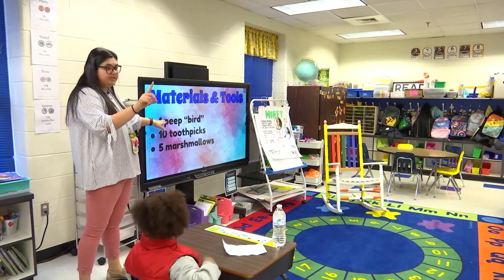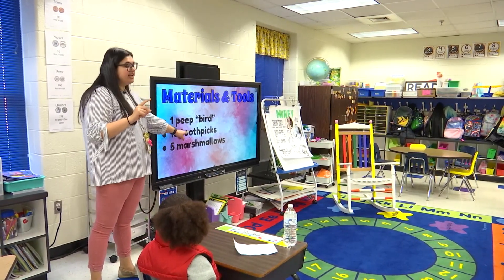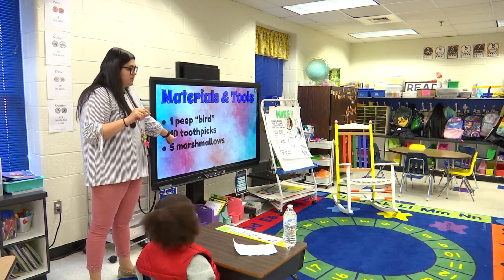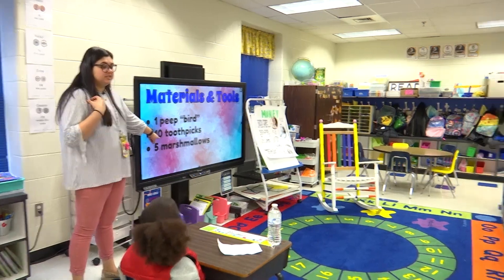Materials that you're going to get: one peep — that's going to be your bird — ten toothpicks, and five marshmallows to build your nest. Are you going to get eleven toothpicks? No. Are you going to get nine toothpicks? No. How many toothpicks are you going to get? Ten.